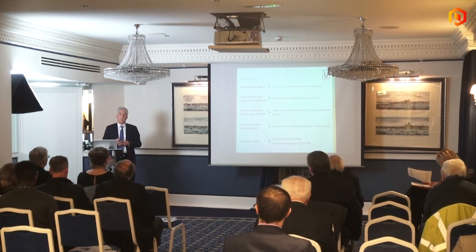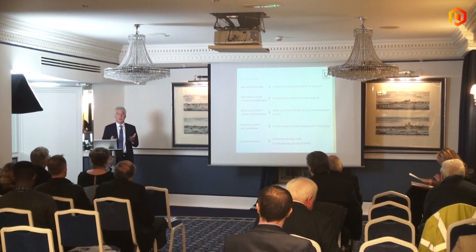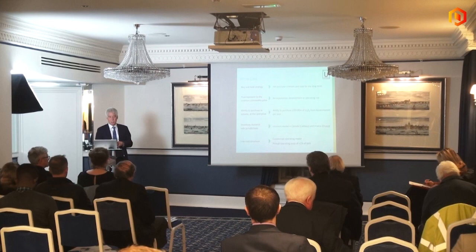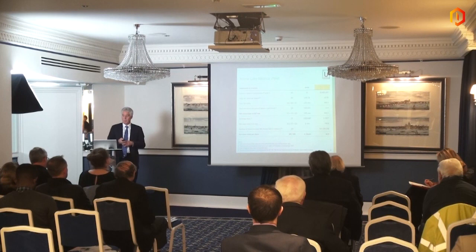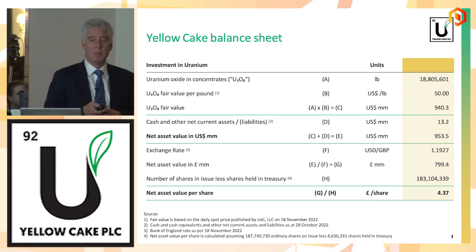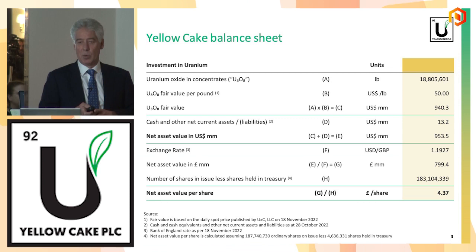We target a cost base of less than 1% of our net asset value. Currently we're running at about 0.7%, so if you think about that as a management fee — it's not a management fee because it encompasses all our costs — that's the sort of cost base or leakage of the structure. Going to our balance sheet: we own almost 19 million pounds of uranium. The spot uranium price is $50 a pound, so that translates into $940 million of uranium, and we have about $13 million of cash. There's no debt. There's no hedging. It's a very, very simple structure and it's all equity financed.